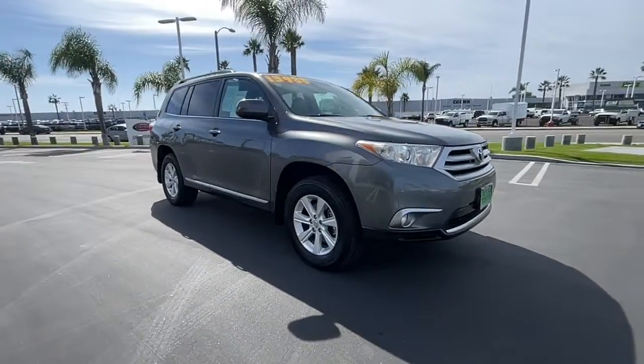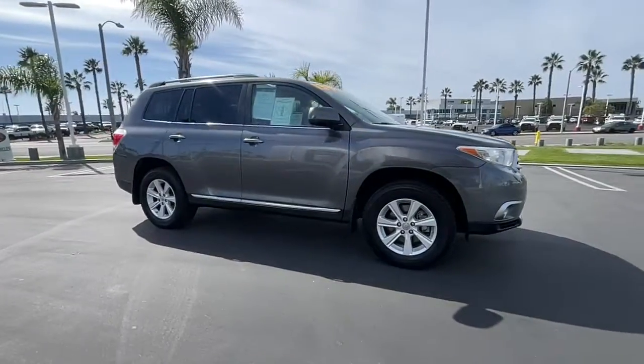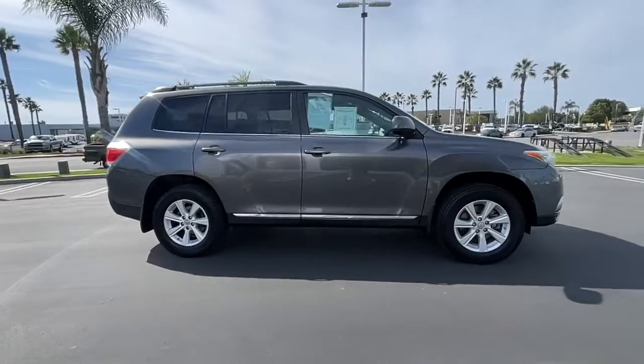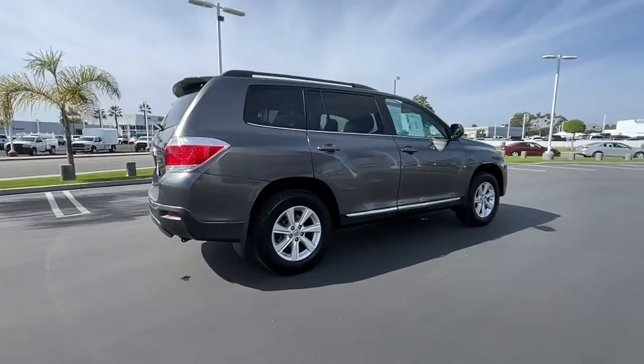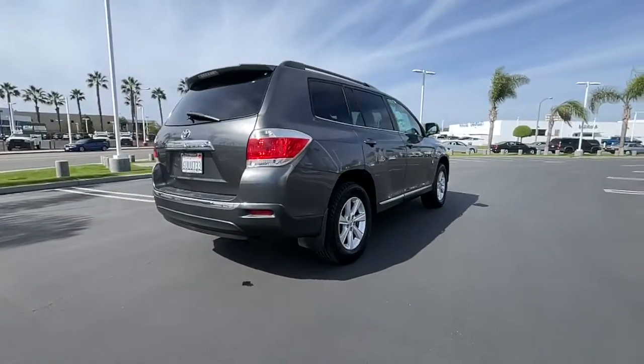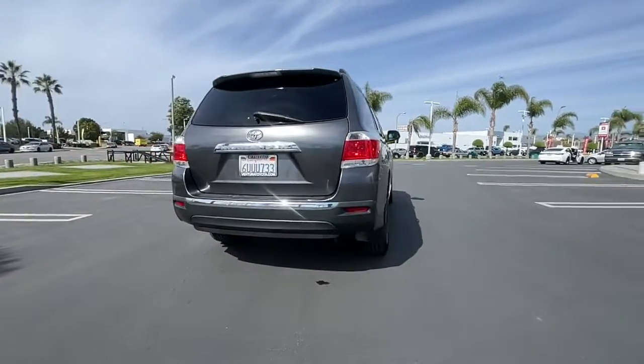Hop into the 2011 Toyota Highlander. With less than 150,000 miles on the odometer, this vehicle stands out from the rest. This smooth-riding, solidly-built Highlander is ready to meet your family's needs.